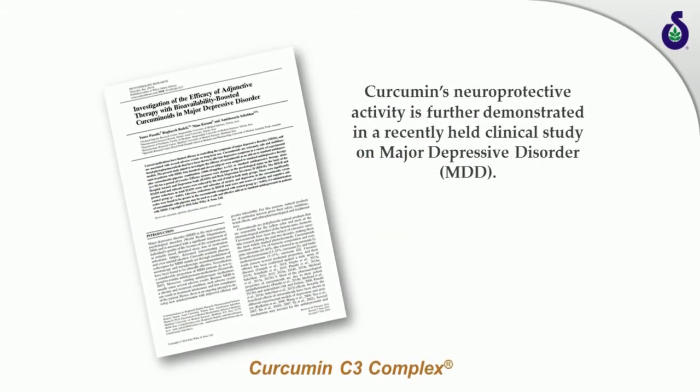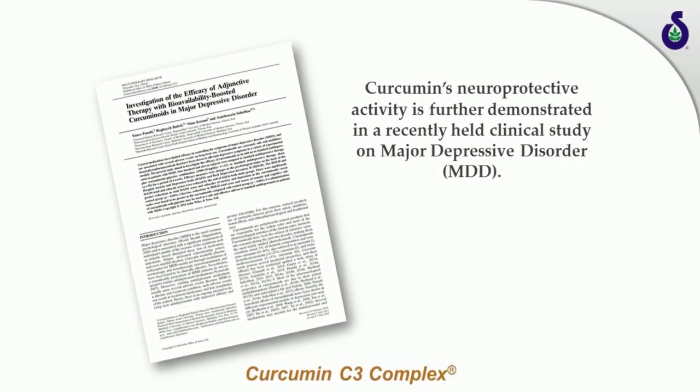Curcumin's neuroprotective activity is further demonstrated in a recent clinical study on major depressive disorder — one of the most common psychological disorders associated with irritable mood, disrupted sleep, loss of motivation, fatigue, poor concentration, and overall poor quality of life. While standard treatment uses antidepressants to modulate serotonergic and noradrenergic neurotransmission, these antidepressants have their own side effects. Supplementation with Curcumin C3 Complex showed improvement in somatic and cognitive scores, as well as alleviation of depression and anxiety symptoms. A key mechanism cited for its anti-depressive activity is its anti-inflammatory action; curcumin also inhibits monoamine oxidase and improves levels of serotonin and dopamine in brain tissue.